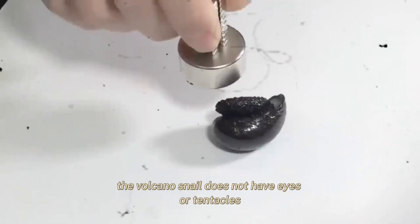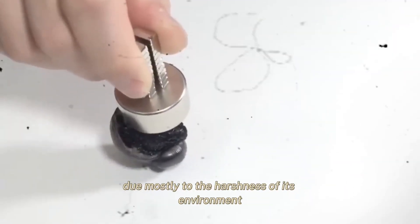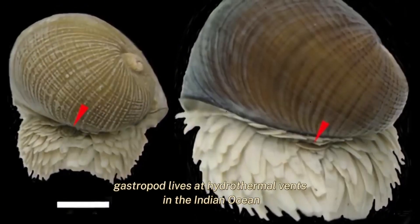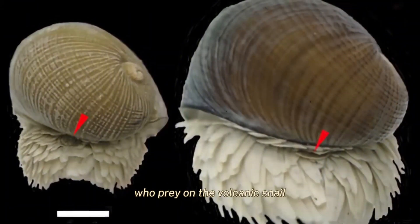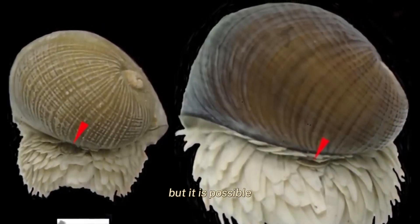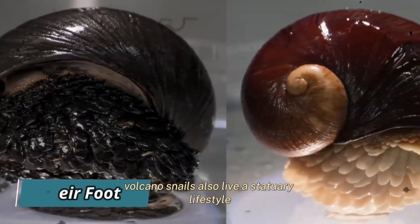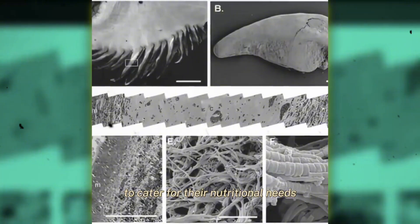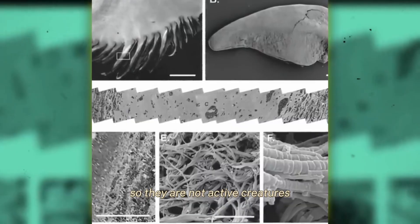The volcano snail does not have eyes or tentacles. There is little to almost no information about the behavior and habits of the volcano snail, due mostly to the harshness of its environment. The scaly-foot gastropod lives at hydrothermal vents in the Indian Ocean, where they interact with other often venomous snail species and crabs that prey on the volcano snail. It is unclear whether the snails live a solitary life, but it is possible, especially considering that they are hermaphrodites and do not need to mate to reproduce. Volcano snails also lead a sedentary lifestyle because they partner with endosymbiotic bacteria for their nutritional needs, do not hunt for prey, and are not active creatures.